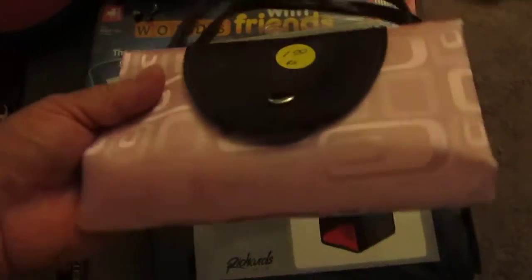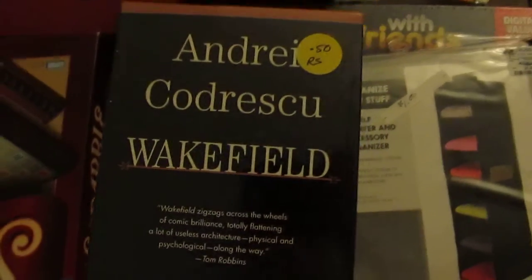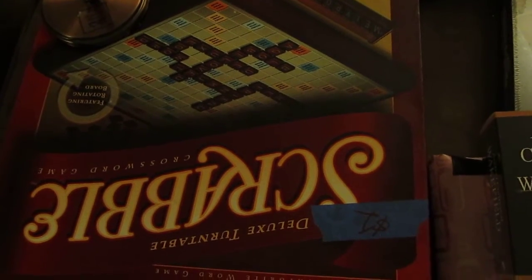And next door to her they had a sale. They had this bag — it's like a bag you can keep in your car for shopping; that was $1 and it's brand new, has a tag in it. And this book on tape is brand new; it was $0.50 — it's called Wakefield. Got the deluxe turntable Scrabble for $1. And a smear for the bathroom for $3.